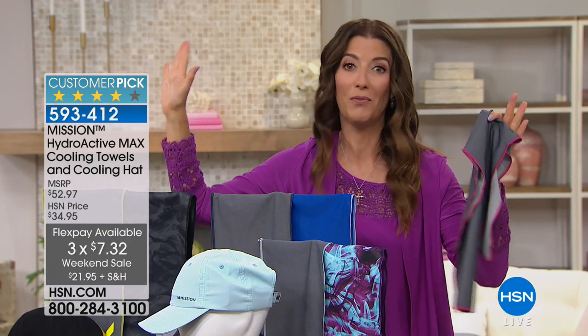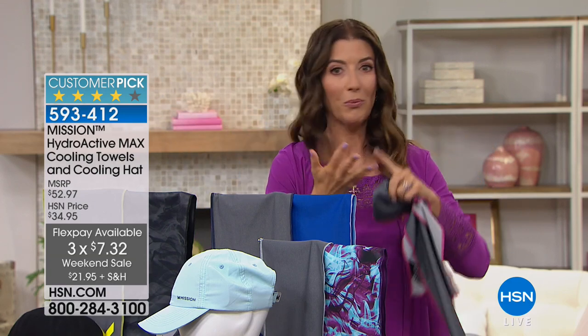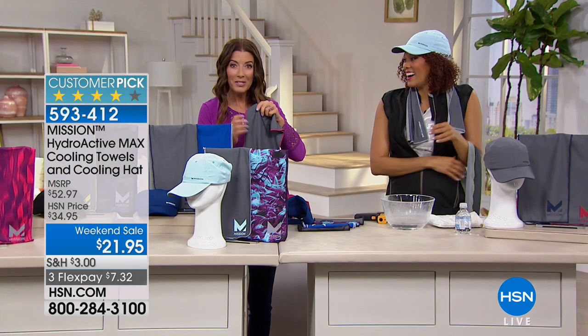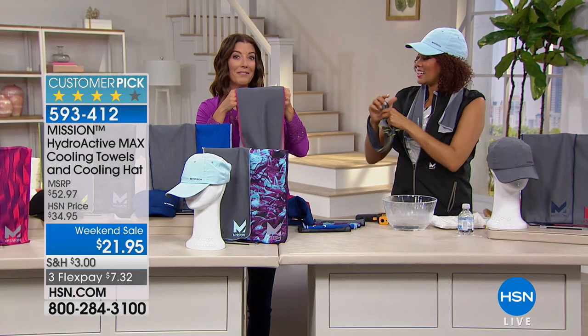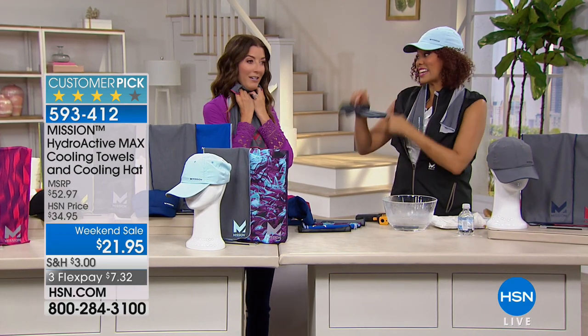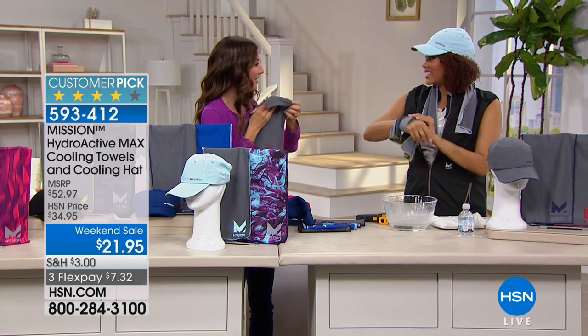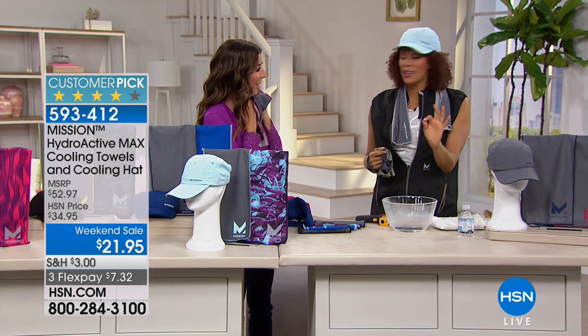This is like your summer survival kit — think about how many times you'll be outside at a picnic, a parade, the Fourth of July, golfing, exercising, or doing summer chores like lawn and garden work. I was just at high elevation in the mountains outside Denver and it was already 85 degrees. My sister was out there putting mulch around her trees. The high in Denver today is 94.